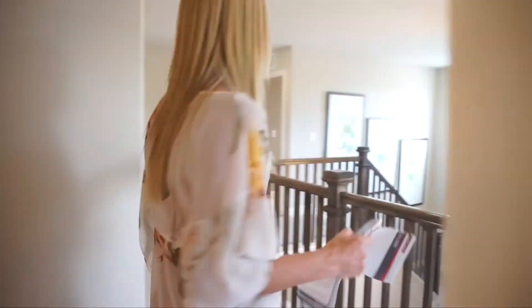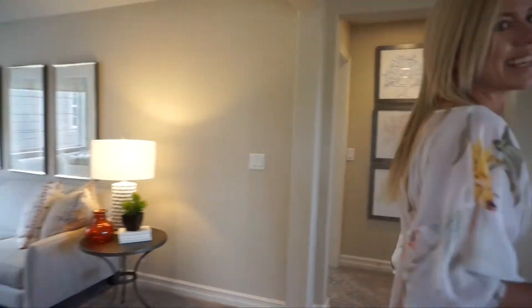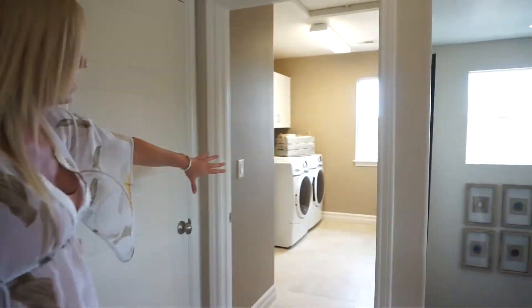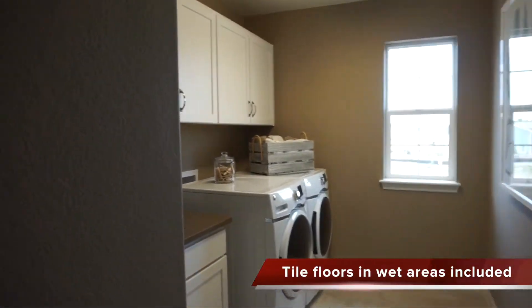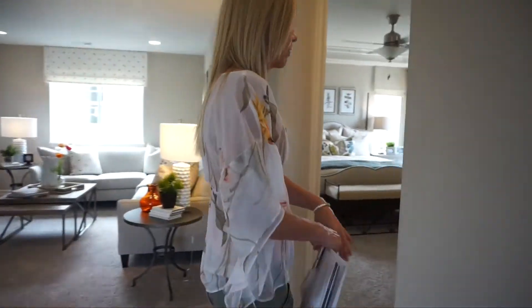Secondary bedrooms so often just have sliders, but these have nice big walk-in closets. Over here we also have our laundry room — good-sized, with a nice window to brighten it up.